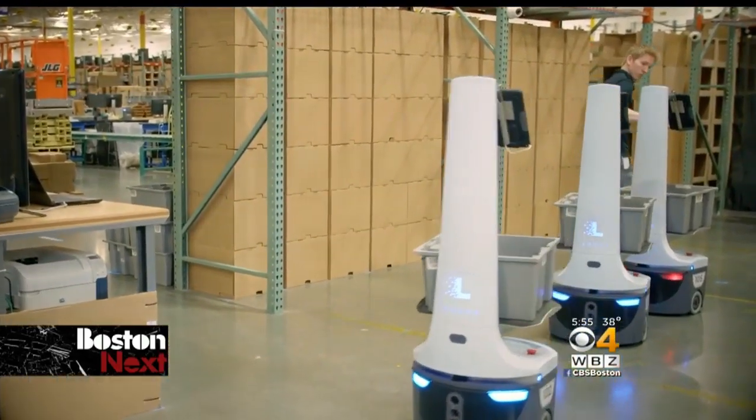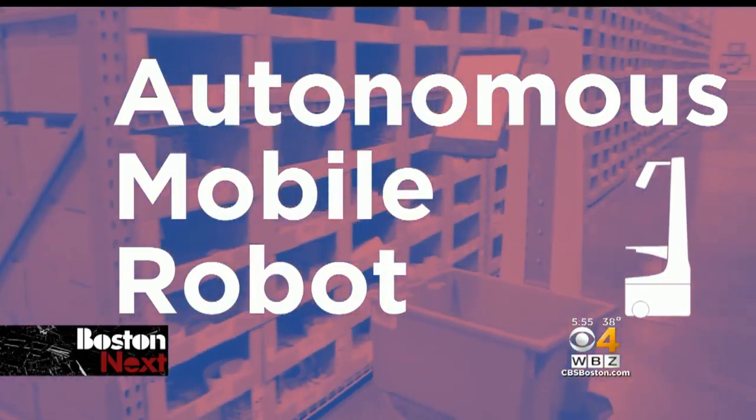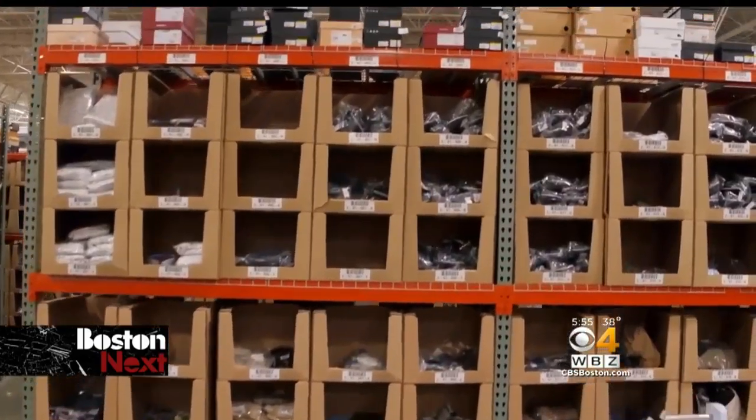The Locust robot, designed in Wilmington, is an autonomous mobile robot. Think of it as a self-driving car that works collaboratively with humans, usually in a warehouse environment.